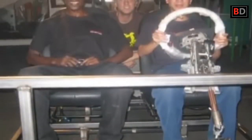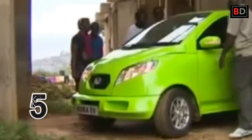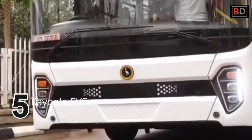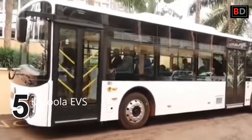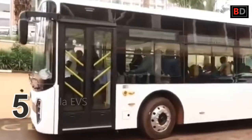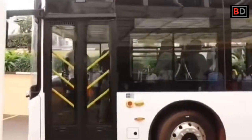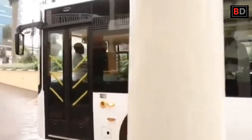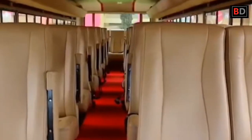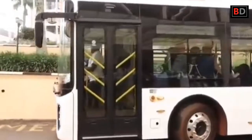Before we start, be sure to subscribe to Best Drive for more of our interesting videos. Starting with number five, the Kiira EVS: the Kiira EVS is a fully electric low-floor bus specifically designed for urban mass transportation. At full charge, the Kiira EVS has a range of up to 300 kilometers, making it capable of seamlessly handling the daily duty cycle. With a seating capacity of up to 90 passengers, the Kiira EVS is positioned to offer great returns for the bus operator while enabling the reduction in congestion on city roads.